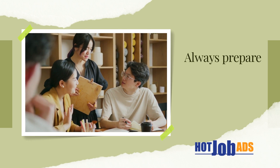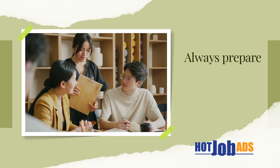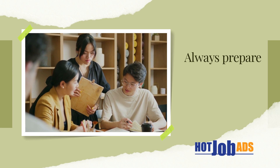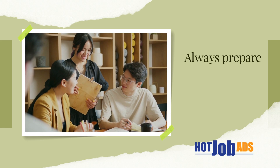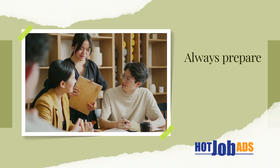Tip 5: When applying for remote jobs, you may be asked to complete a virtual interview. Be prepared to demonstrate your communication skills and show how you can work remotely effectively. Practice video conferencing and ensure your technology is up-to-date.